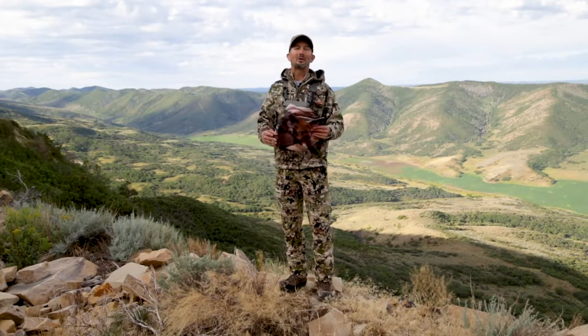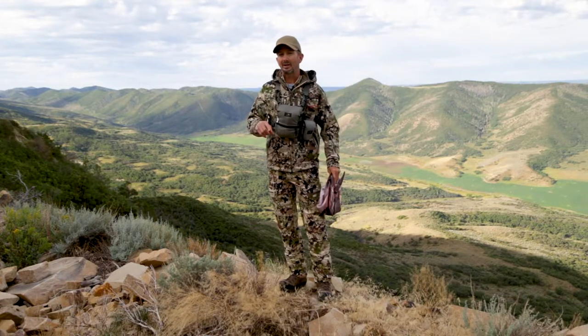For more information on how to utilize the awesome lineup of Montana decoys, visit their website montanadecoy.com.